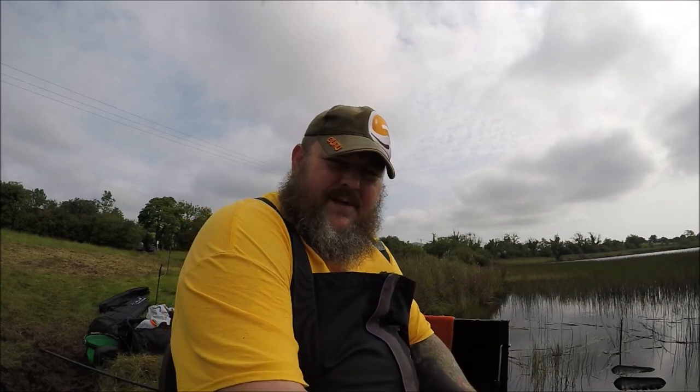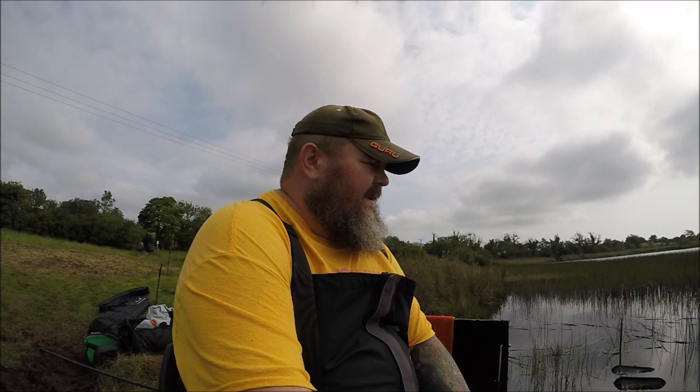Not fishing by myself today — Steve is the responsible adult for the day. Nice breeze. If it was a bit more overcast I think it'd be a lot better.